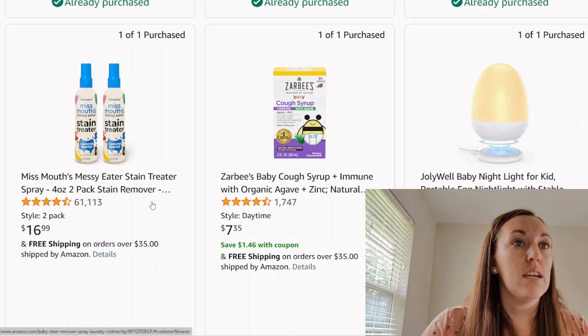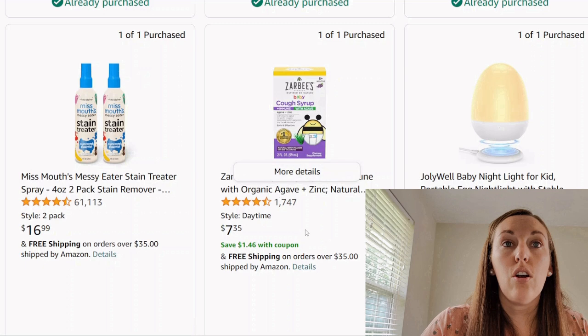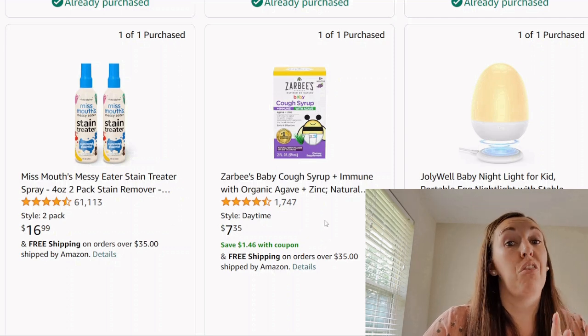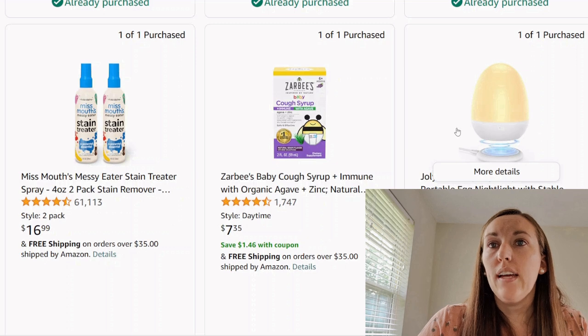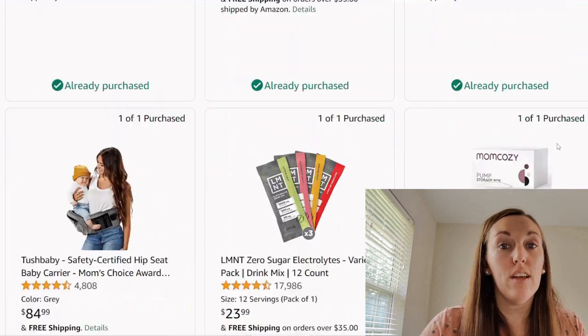Now we've got some stain treater. And Zarbee's medicine — I will say I once purchased some sort of cough syrup from them and it was thick, more natural. This is a little egg nightlight that looks like it sits on a charger so it can move around the room. I don't really think that's super necessary — we use the Hatch light for our children.